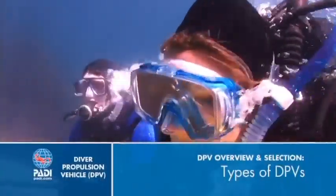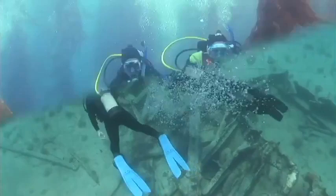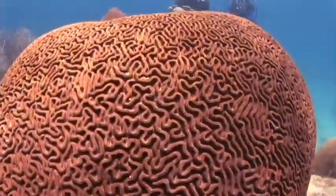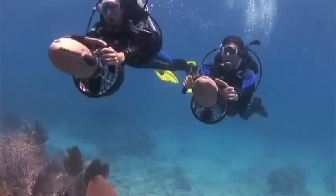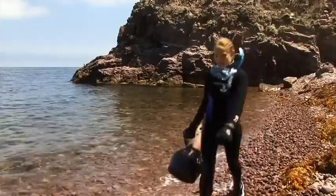Before we get into how to use DPVs, let's start by looking at the three basic types and features available. Compact scooters are the smallest, lightest, and lowest cost. Although these models don't go much faster than you can swim, they still reduce your effort and air use. You can easily carry them a reasonable distance, and they're easier to travel with.